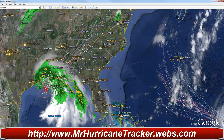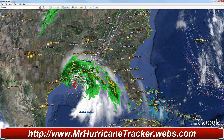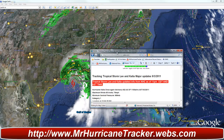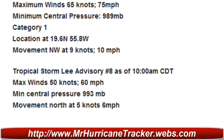The bad thing is Tropical Storm Lee stays intact — we'll have a lot of major problems, but it should dissipate before it continues to move further into the United States. Let's take a look at MrHurricaneTracker.webs.com for the latest updates. Tropical Storm Lee, advisory number 8 as of 10 a.m. Central Daylight Time: max winds at 50 knots or 60 miles per hour, minimum central pressure 993 millibars, movement north at 5 knots or 6 miles per hour.